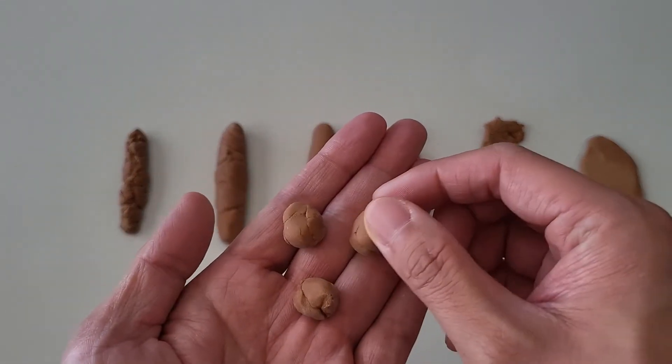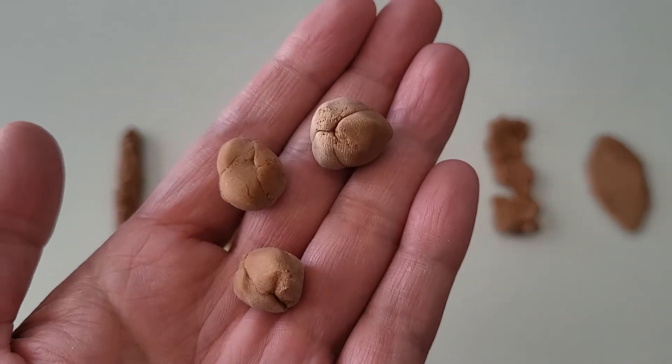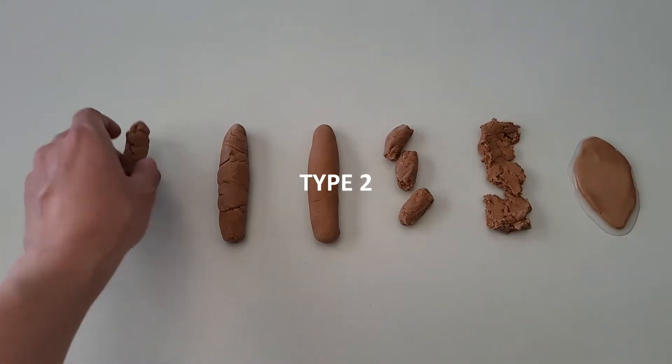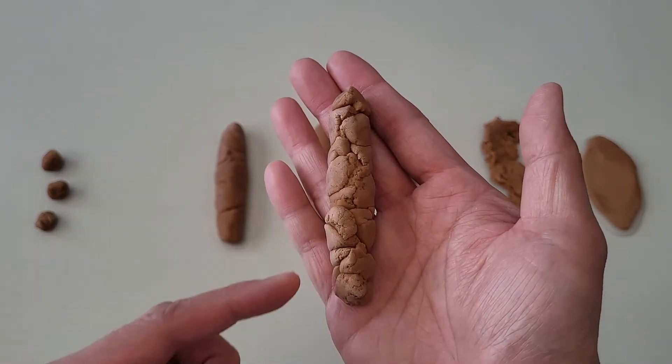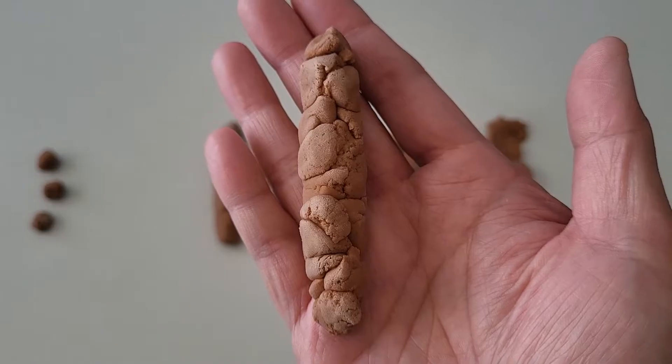Type 1: separate hard lumps resembling pebbles. These hard-to-pass lumps are an indication you're constipated. Type 2: sausage-shaped but compact and very lumpy. This type of firm poop is another sign of constipation, though milder than Type 1.